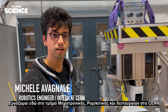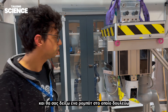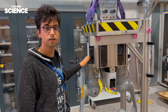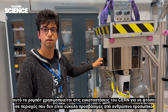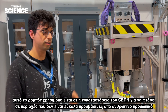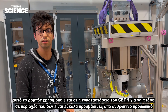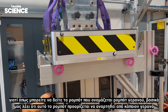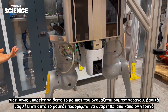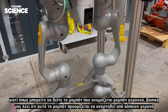Hello, I am Michele Vagnale. I work here as a trainee at the mechatronic robotics and operations section at CERN, and I'll show you the robot I'm working on in my trainee project. This robot is used in CERN facilities to reach areas that are not easily reachable by human personnel. As the name suggests — the crane bot — this robot is meant to be suspended by an overhead crane.